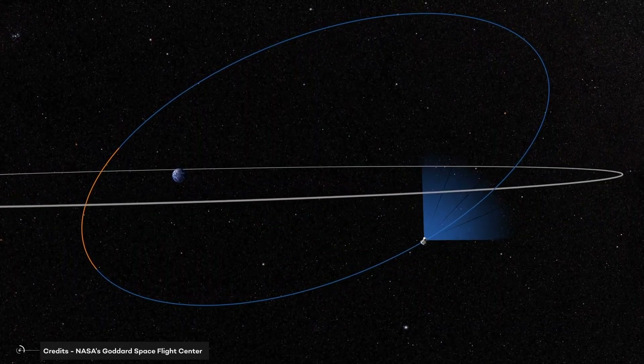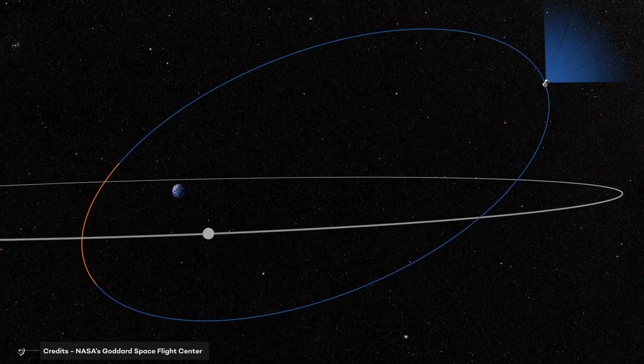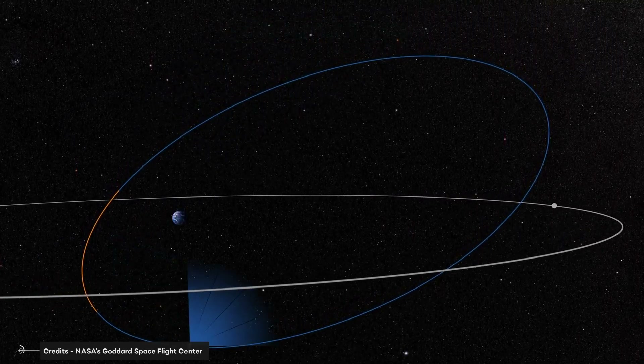So far, the telescope has identified 10,000 such candidates, including planets whose temperatures are warmer than Mercury and which sit in the Goldilocks zone — a habitable zone where liquid water can exist on their surfaces.